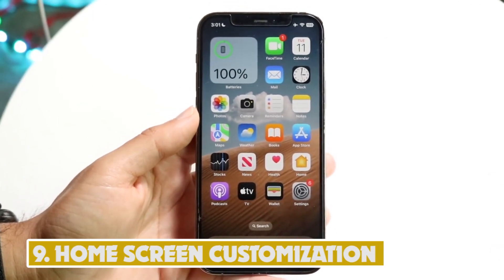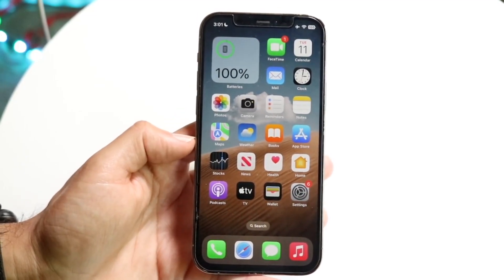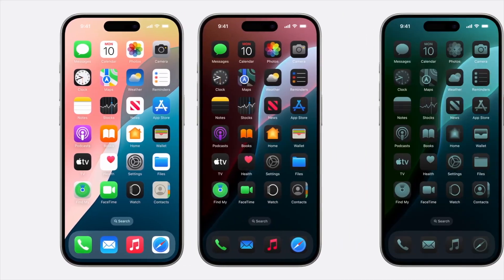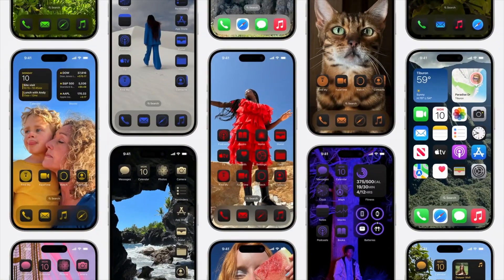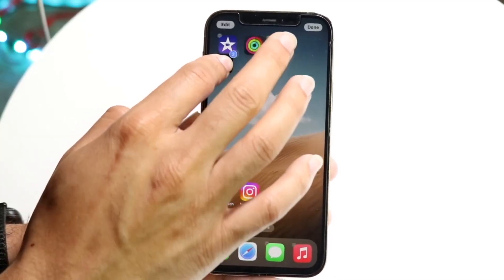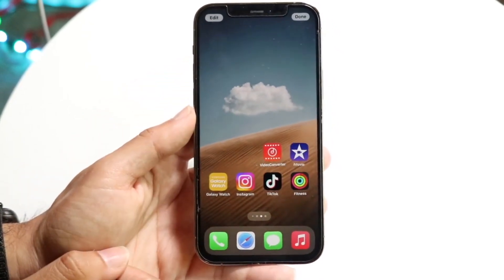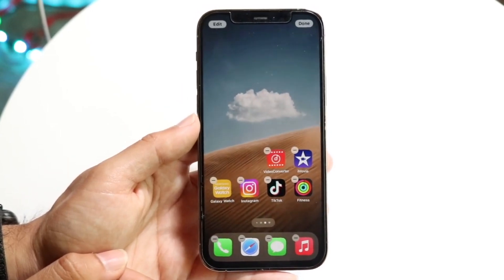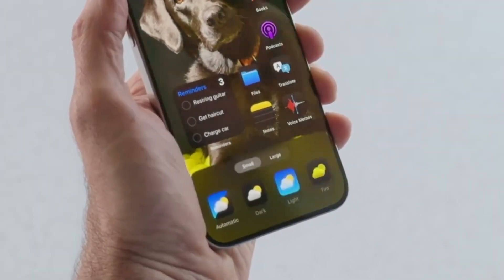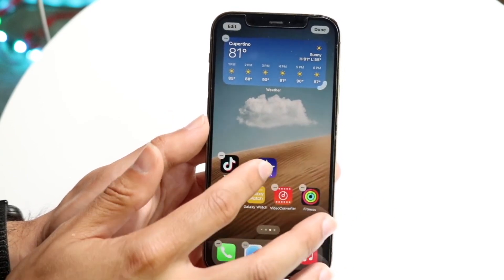Number 9: Home Screen Customization. One of the new features of iOS 18 is giving more customization options to control your iPhone's home screen. For the first time, Apple allows users to freely arrange apps and widgets anywhere on the screen — you can drag and drop your favorite apps to preferred locations, even leaving blank spaces for a cleaner look. App icons can now be switched to a dark mode appearance and even have their colors adjusted to better match your wallpaper.